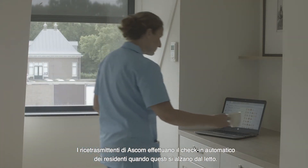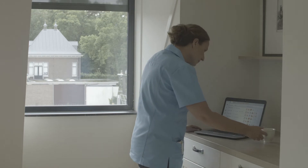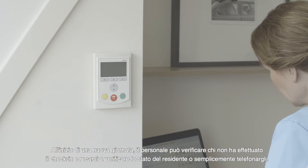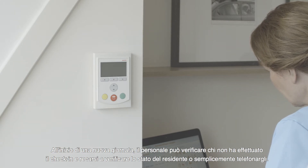ASCOM transceivers automatically check in residents when they get out of bed. While starting up your day, you can quickly see who hasn't checked in, so you can go and have a look or simply phone the resident first.